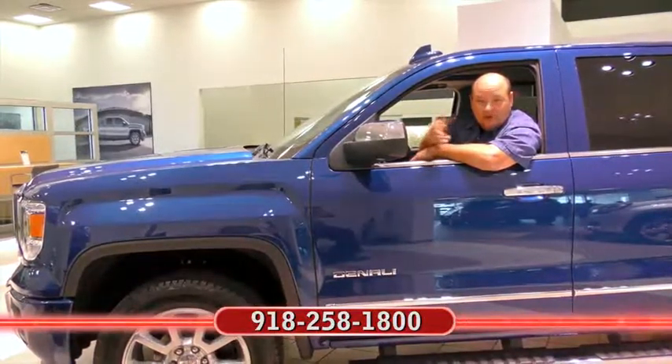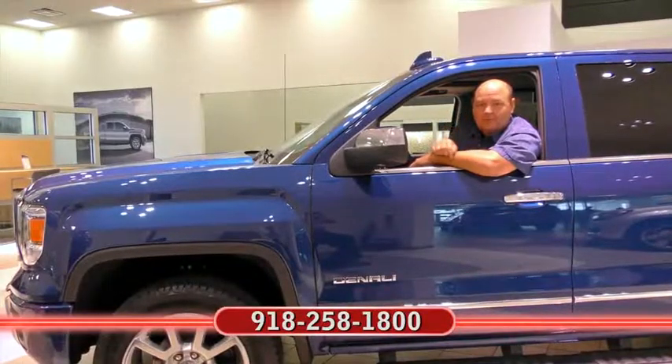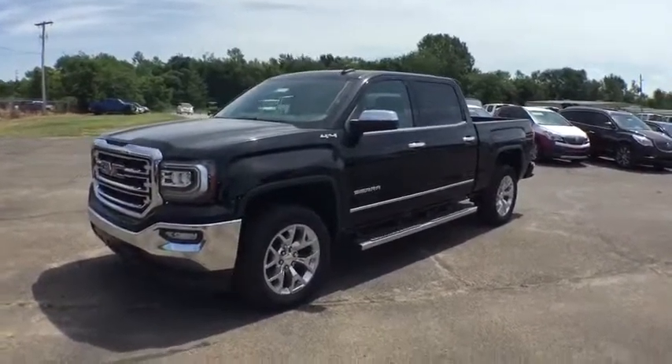I'm Rick Corey. If you'd like more information about the car you just clicked on at the end of the video, call my friends at Ferguson. Remember, no one beats a Ferguson deal. The 2017 GMC Sierra 1500.